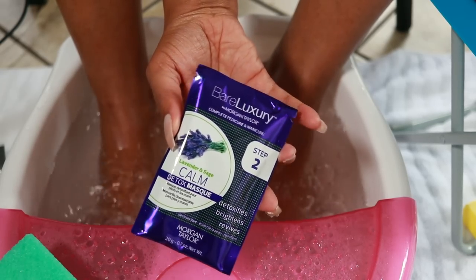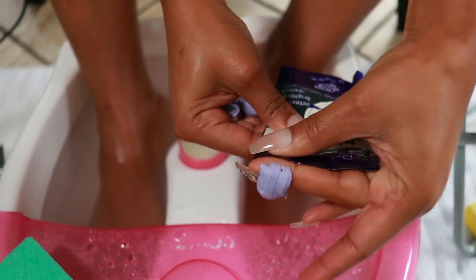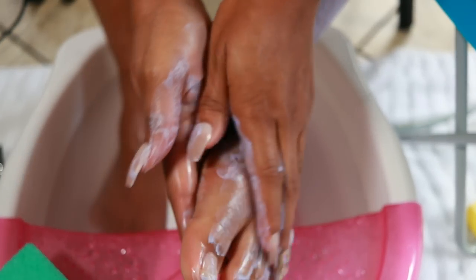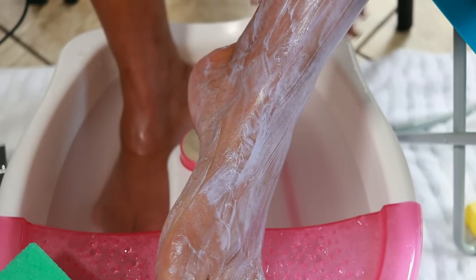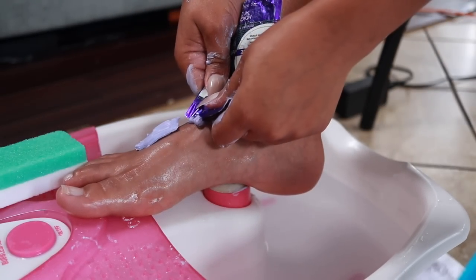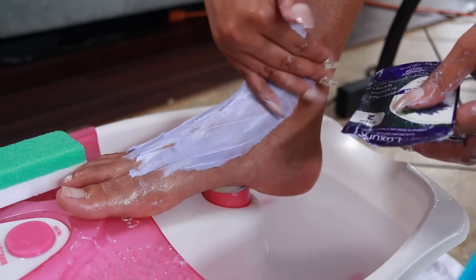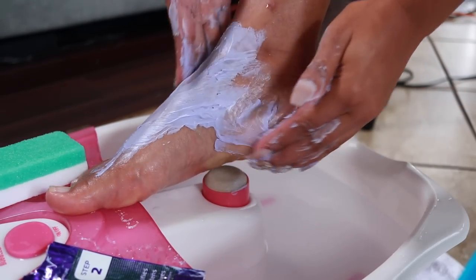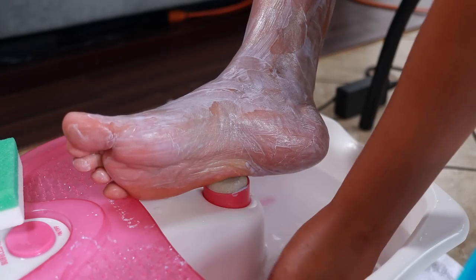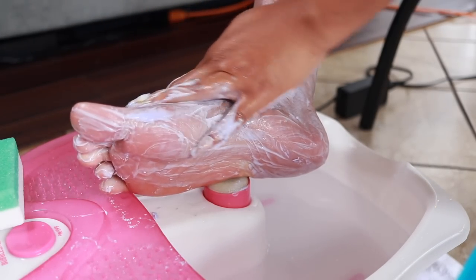Next up is Step 2, the detox mask. You apply the mask evenly to feet or hands — I decided to do both — and leave the nails bare. Then it says to cleanse and detail the nails and cuticles, but I had already done this. I like this mask a lot. I massaged it in and put the remainder on my hands. Whenever I go to get pedicures and they wrap your leg in the warm towel — that's the step I'm missing. This feels so good and makes me feel so pampered.